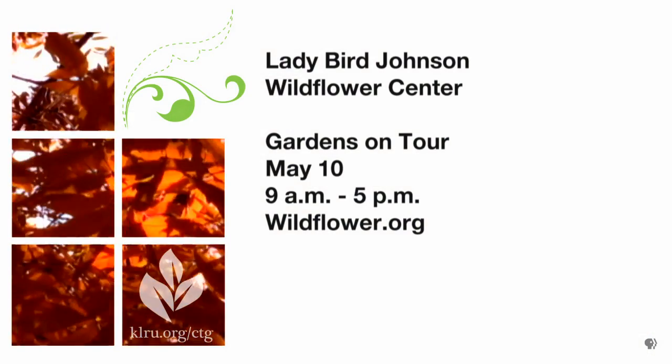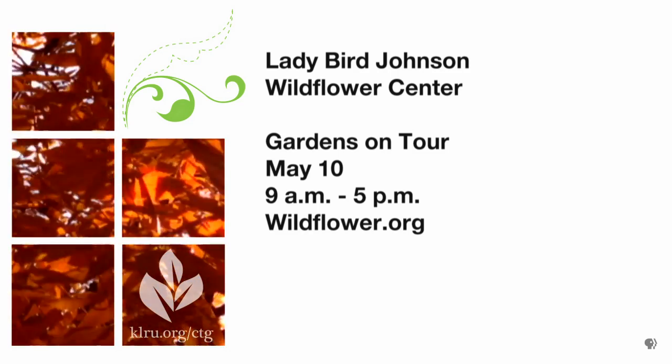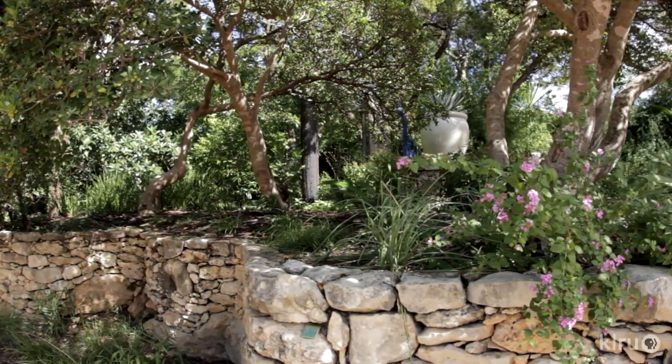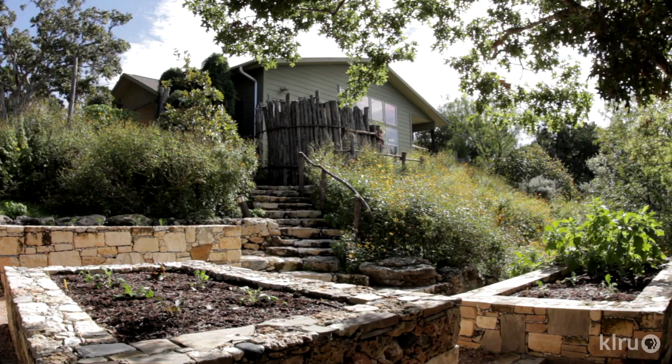On the gardens on tour, we want to dive in and give people an idea about what's going on. This is our 10-year anniversary of the garden tour, and what we've done is — all of the gardens on the tour this year have been featured in previous tours. So this is a retrospective.